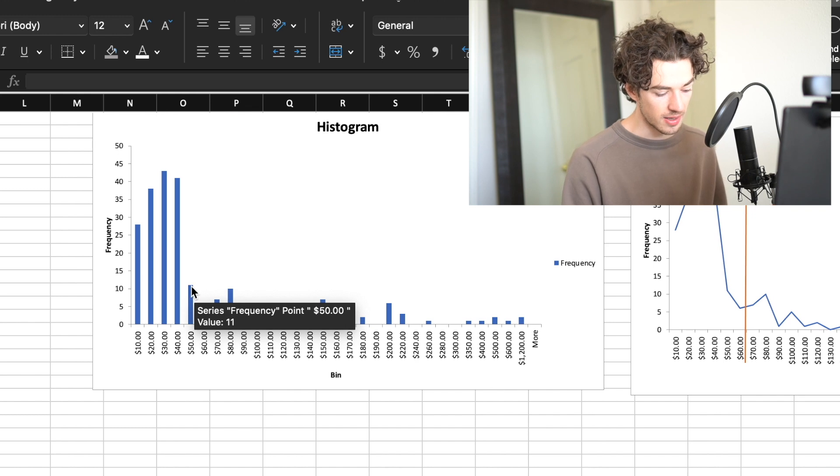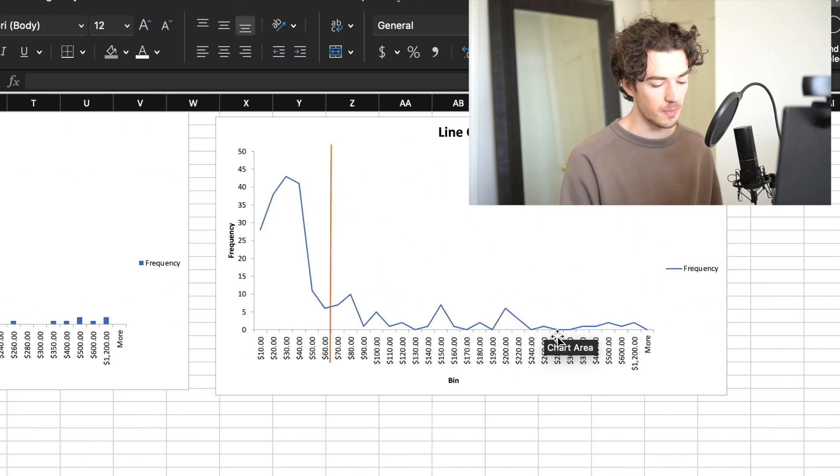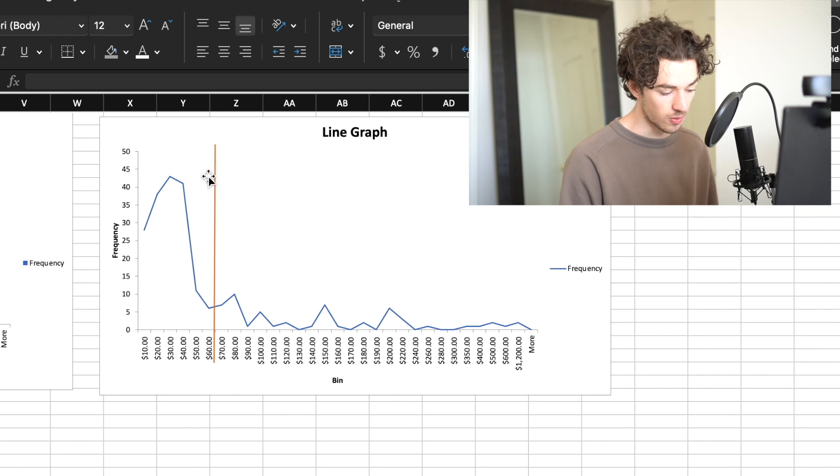If you get above like $50 or $60 it just continually goes down. You can see this more clearly as a line graph - you can just see how heavily these really expensive items pull the average up, which is this orange line here.